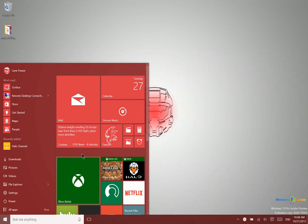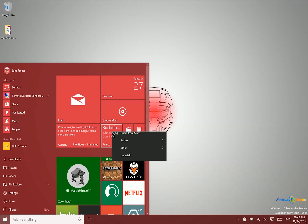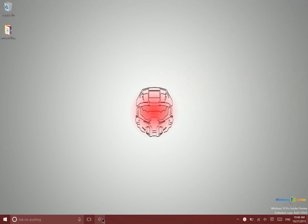So of course you can always pin your favorite applications right into your start menu or down here into your taskbar, but what you may not know is that if you go ahead and pin an application to the taskbar — so I have Fenix down here, my current Twitter client of choice — I can actually launch that without even using my mouse.